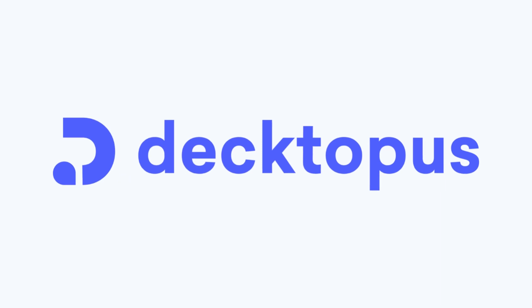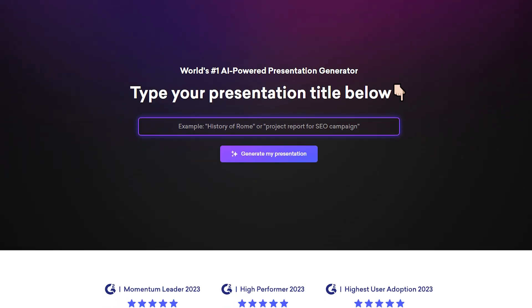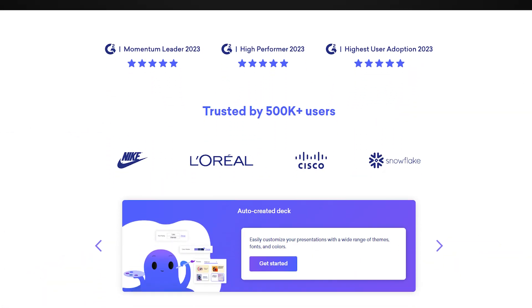Quick spoiler: Dectopus AI is definitely not a perfect presentation tool, but I would still prefer it over other tools I've tried, and I'll tell you exactly why that is in this video.